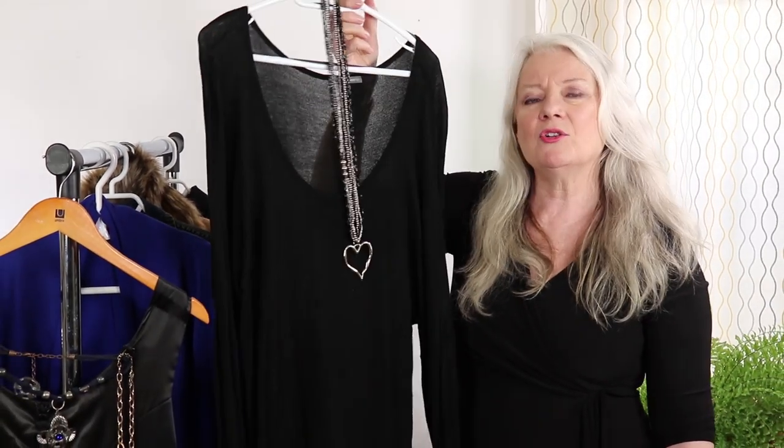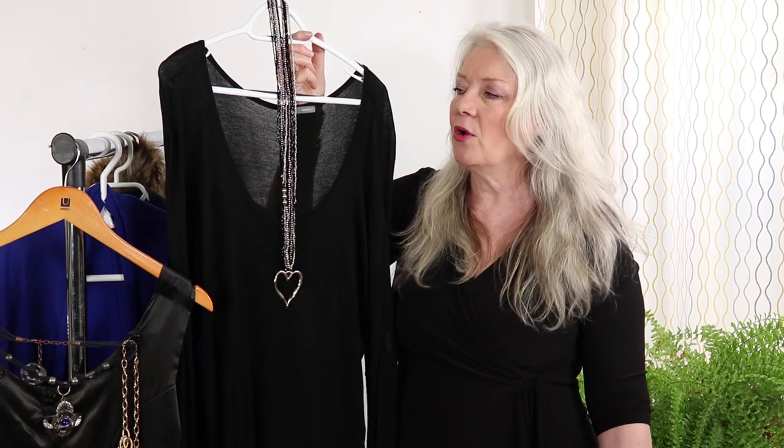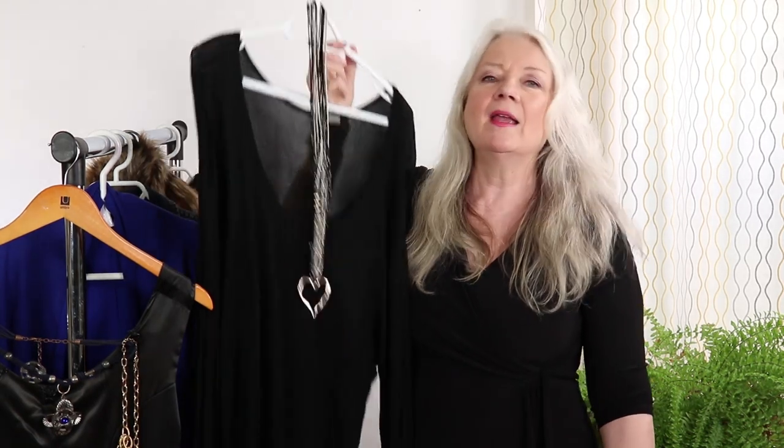Get yourself a long pendant necklace. As you can see, this is just a plain long top but the necklace really makes it. What I like about this look is it also elongates your overall look because the eye is going down — so yeah, I would suggest that as another great accessory.